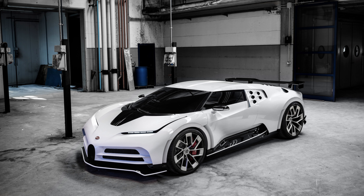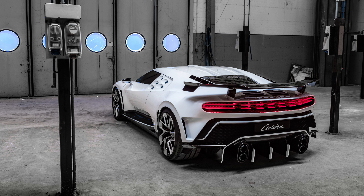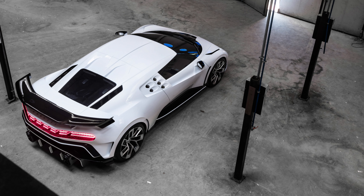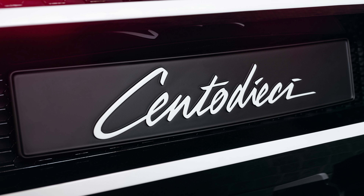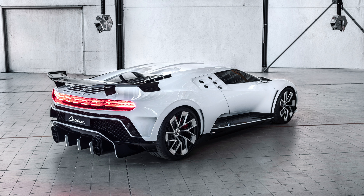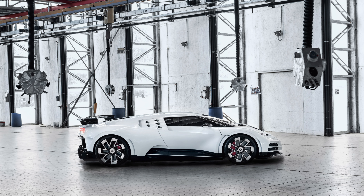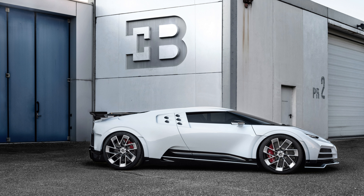Today, Bugatti launched the sold-out hypercar named the Centodieci at the Monterey Car Week in Pebble Beach, California. After some images leaked earlier in the week that drove Bugatti to respond on their own social media platforms, the hypercar has had the wraps officially taken off. The limited edition model celebrates the company's 110th birthday — Centodieci means 110 in Italian — while shedding light on a chapter of its history that's often left unexplored.